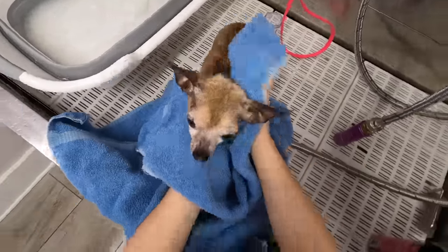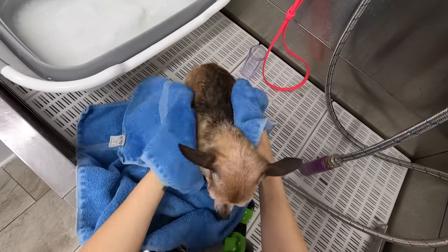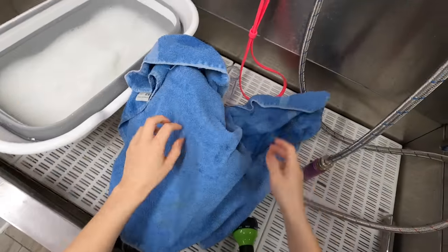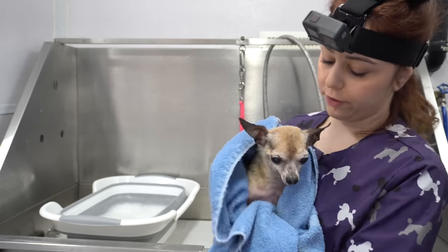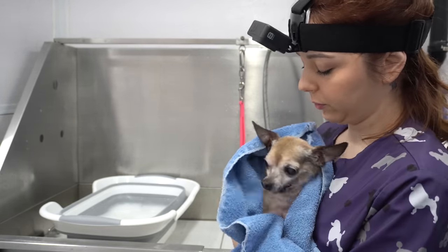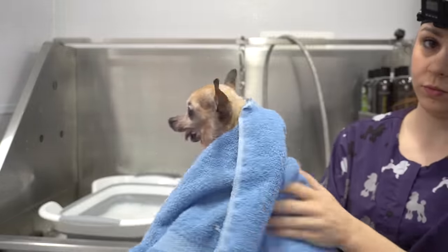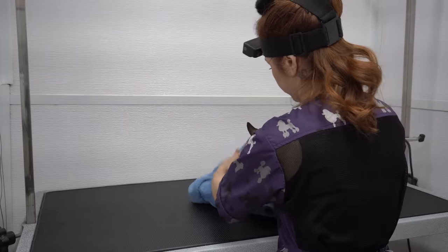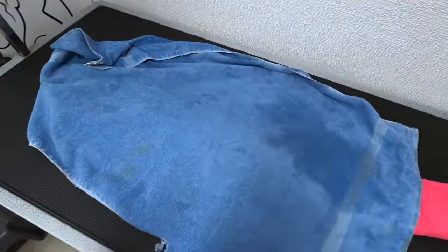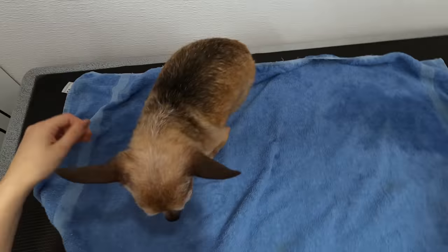Because of his bottom jaw situation, he drools constantly. I'm going to dry in three seconds — you don't have any hair. I'm just going to put this down for him because he is old and he might slip.